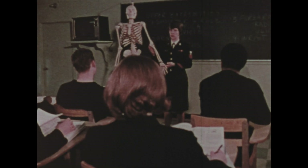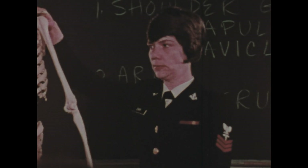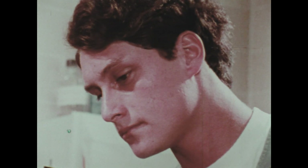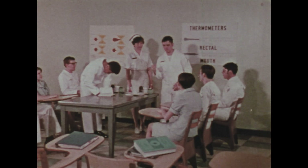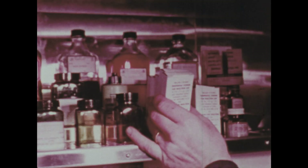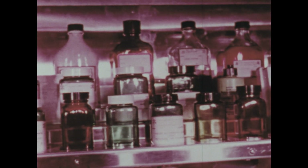Everyone accepted for this rating must attend hospital corpsmen school to learn basic anatomy and physiology, the structure and functions of the human body, how to perform minor surgery and give first aid, preventive medicine, the principles of nursing, and the techniques of patient care. They become familiar with the therapeutic uses, doses, and properties of drugs, as well as their potential dangers and necessary safeguards.